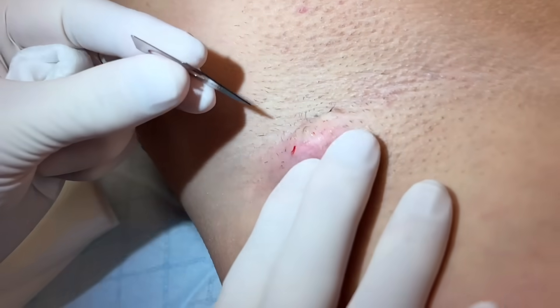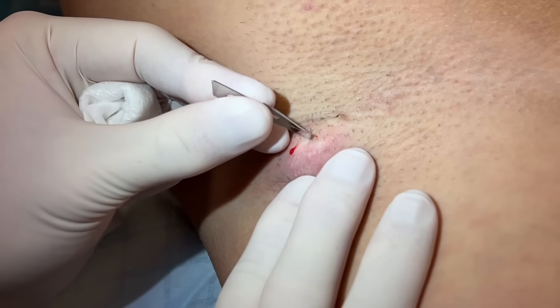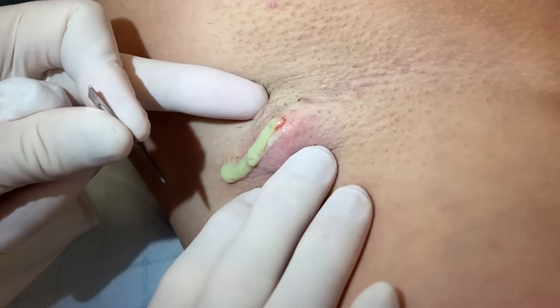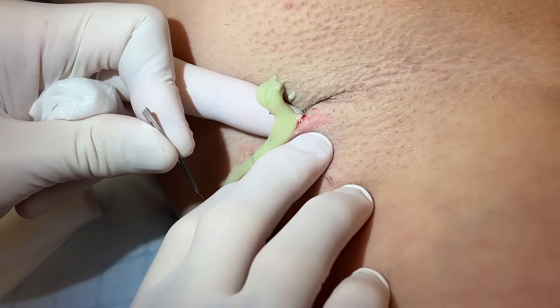A simple number 11 blade is all we need here and we're going to do a little poke. Let me know if you feel it at all. You okay? Good. There we go. We can see here a lot of hairs are coming out — you can see that.